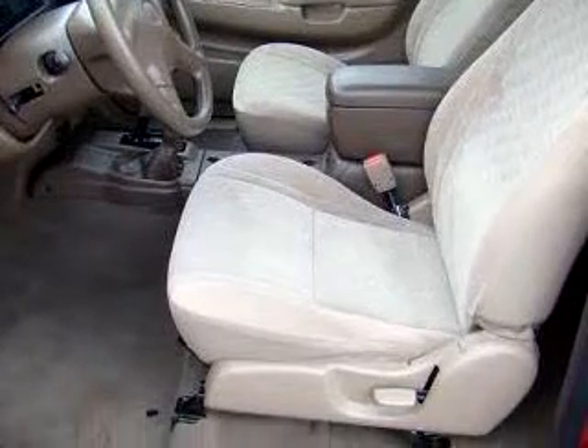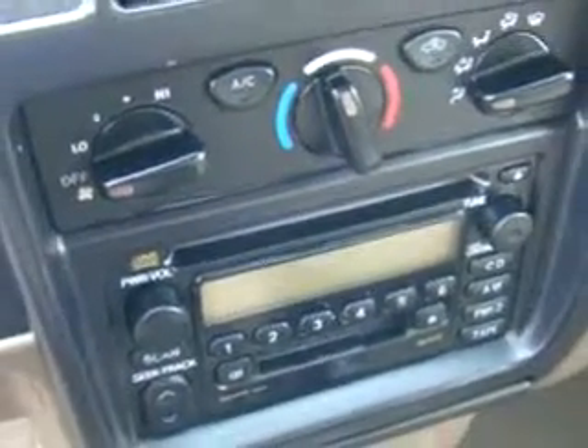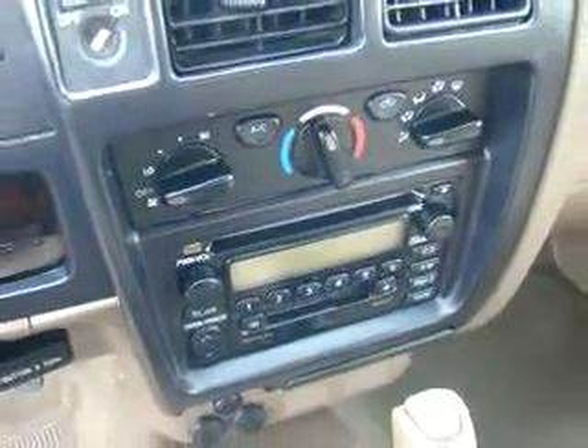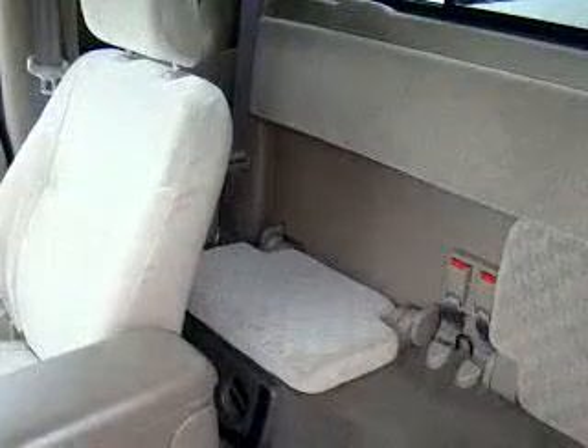Enjoy this utility truck with features like tilt steering wheel, running boards, bed liner, CD player and dash, tachometer, air conditioning, anti-lock braking system, and much more.